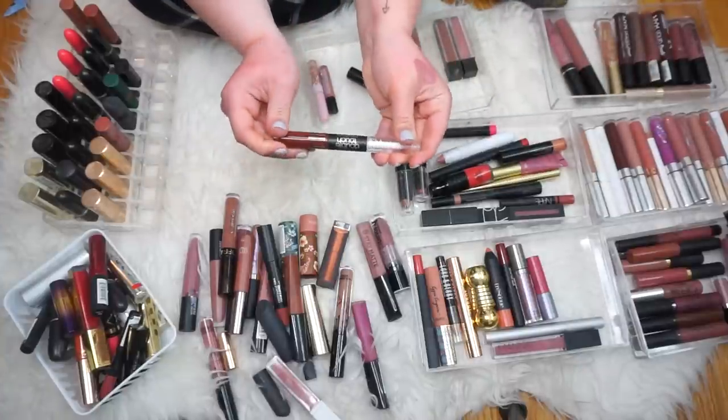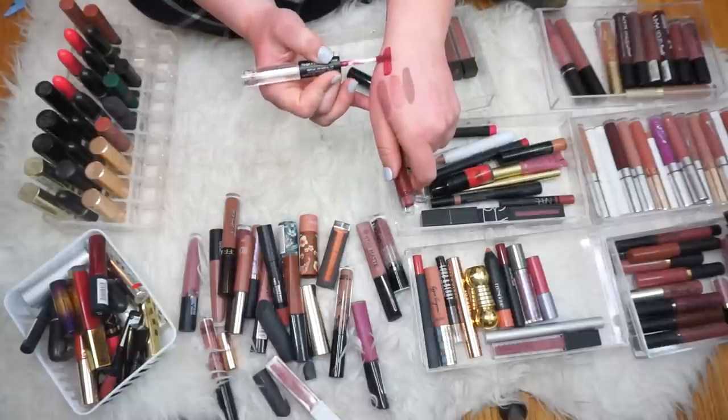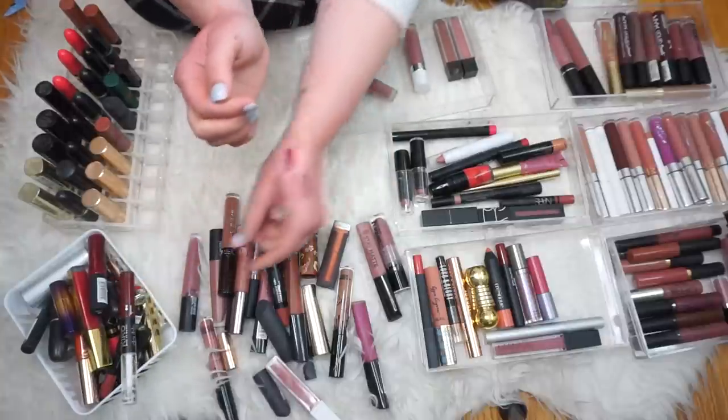Oh, I missed one Kiko product. This is the Kiko Double Touch 10 Hour Lipstick. These were pretty cool back then — this was like a liquid lipstick side, you let it dry and then you put the gloss on top for more of a shiny look, but it was still long lasting. But I don't need that anymore.